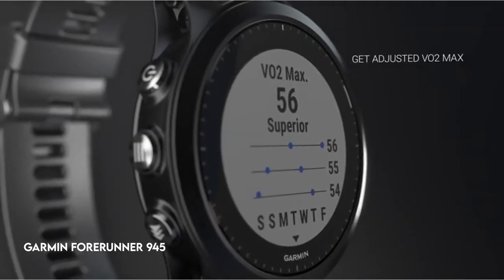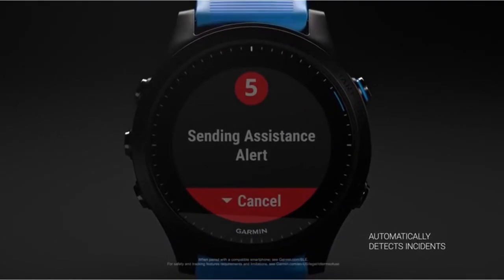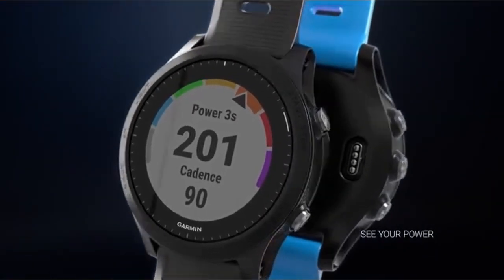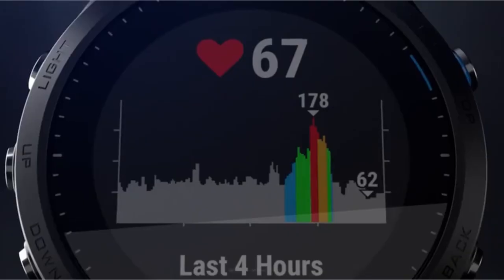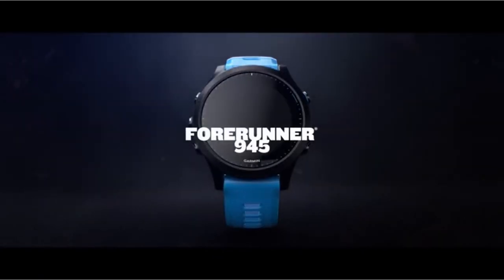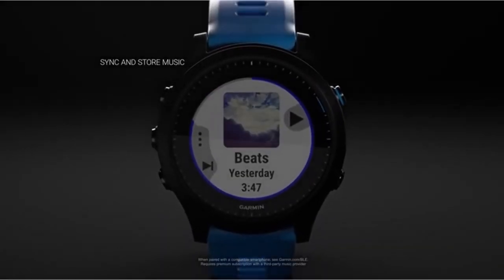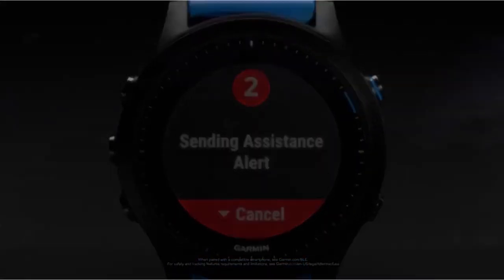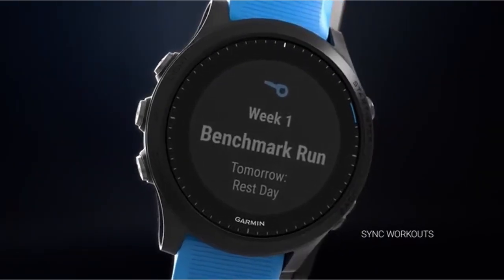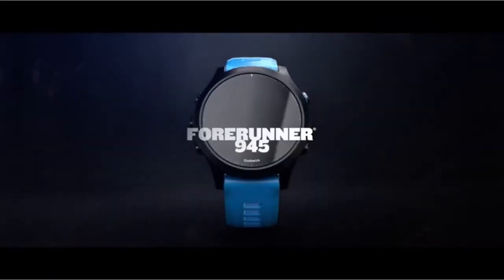At number 4: the Garmin Forerunner 945, a premium GPS running and triathlon smartwatch with a variety of features for fitness aficionados. Performance monitoring capabilities include VO2 max evaluation, training status adjustment for parameters such as heat and altitude, acclimatization state, training load emphasis, recovery time, and insights into aerobic and anaerobic training impacts. The watch supports Garmin Pay for contactless purchases and full-color onboard maps for navigation. Incident detection during selected activities provides real-time location to emergency contacts via a paired smartphone. Battery life lasts up to two weeks in smartwatch mode, 10 hours in GPS mode, or up to 60 hours in ultra-track mode, with a display resolution of 240x240 pixels.